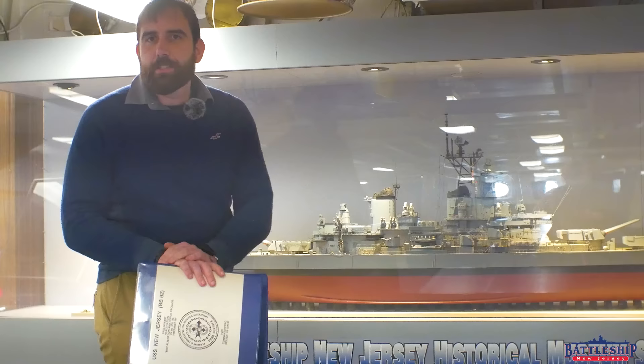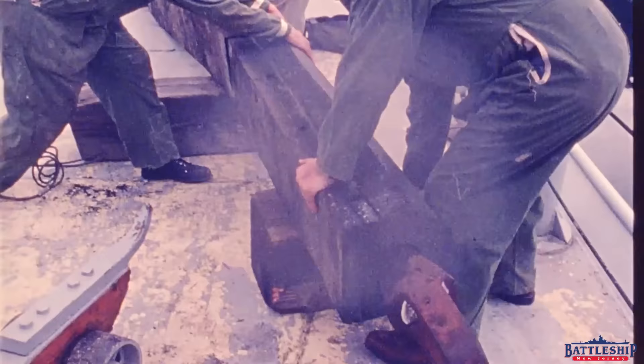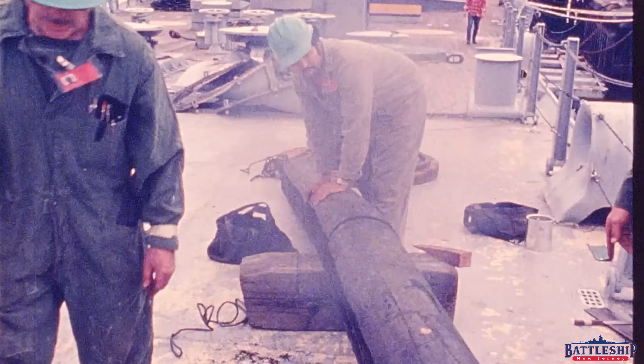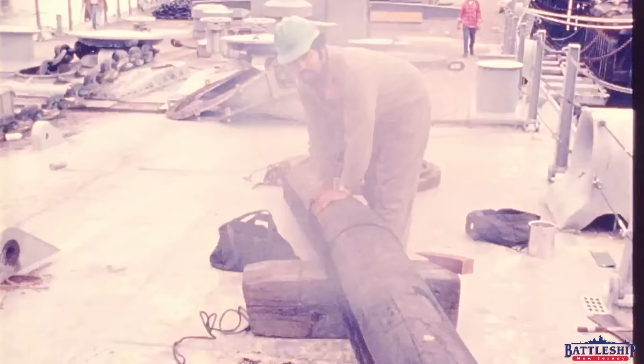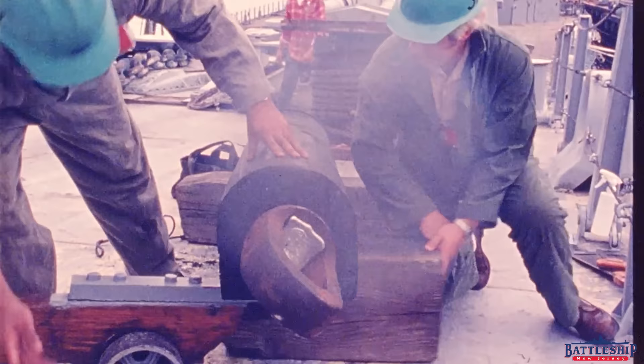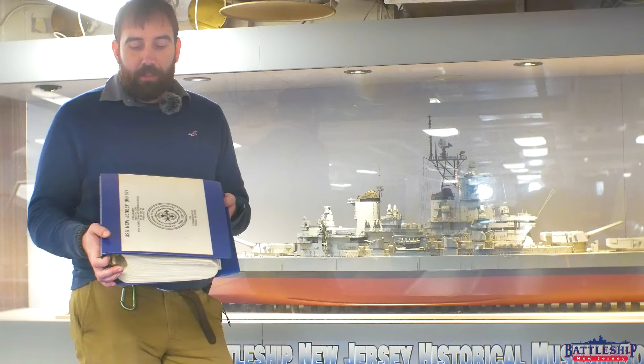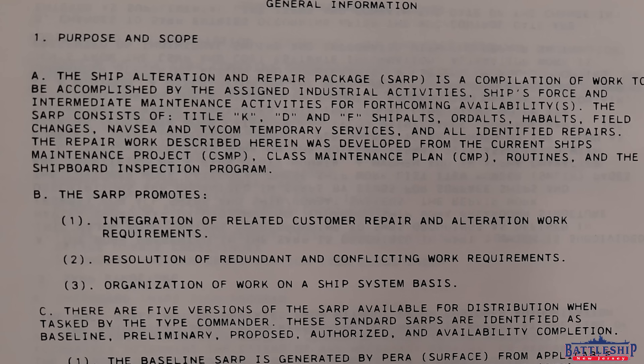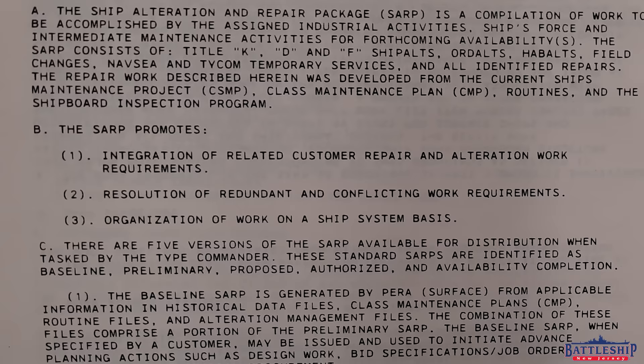Ever since the Iowas were decommissioned, a faction within the U.S. military, Congress, and among battleship enthusiasts have advocated for bringing battleships back to active service. It would be significantly cheaper to bring back an Iowa than to build a whole new ship. The Navy, shortly after the Iowa class was decommissioned, looked into what it would take to reactivate one. This document was prepared in June of 1992, specifically addressing what it would take to bring New Jersey out of mothballs around 1999–2000.